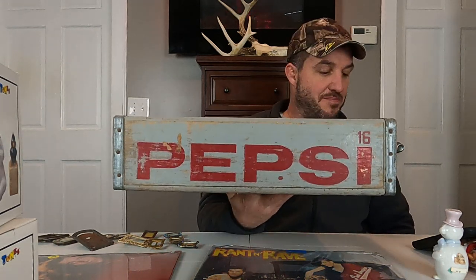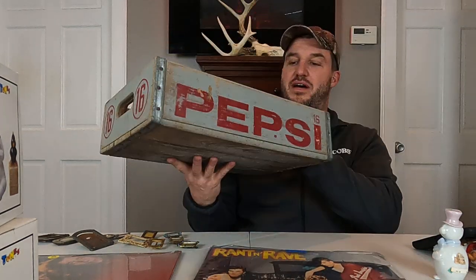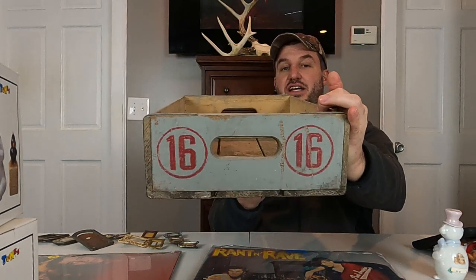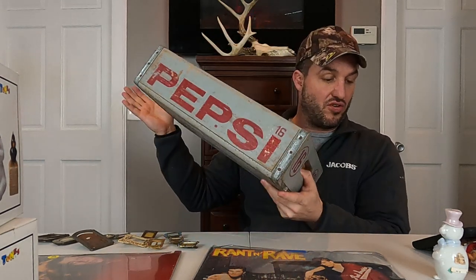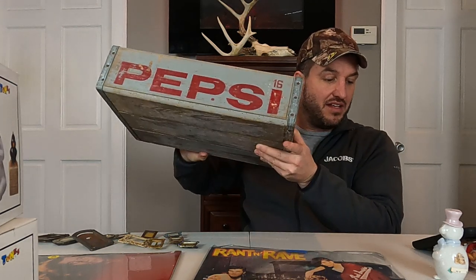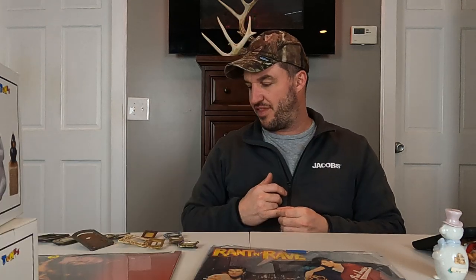Next is this vintage Pepsi crate. It's got three planks on the bottom, it's gray with red paint, and it has the number 16 on either side. Pretty good condition. I didn't really clean it up too much other than just wiping the dust out. It's 18 inches by 12 inches by four and a half high. This sold for $20 plus shipping. We have two other ones, but neither of them are that style. Both of them that are left are local pieces from Elmira, New York.